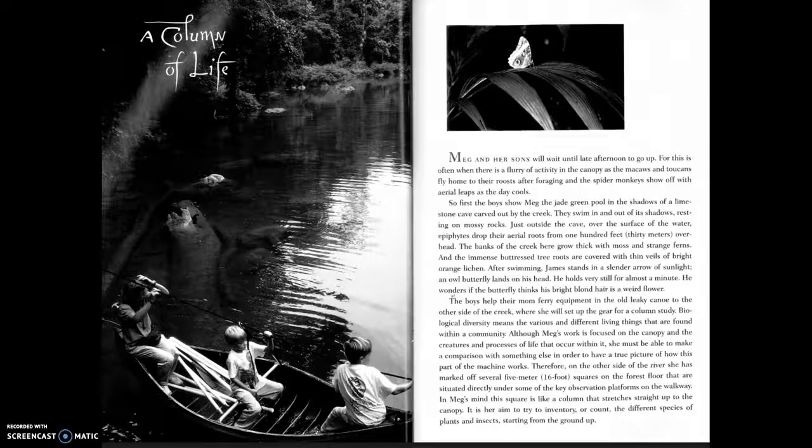There she will set up gear for a column study. Biological diversity means the various and different living things found within a community. Although Meg's work is focused on the canopy and the creatures and processes of life within it, she must make a comparison with something else to have a true picture of how this part of the machine works. On the other side of the river she has marked off several five-meter squares on the forest floor, situated directly under key observation platforms on the walkway.